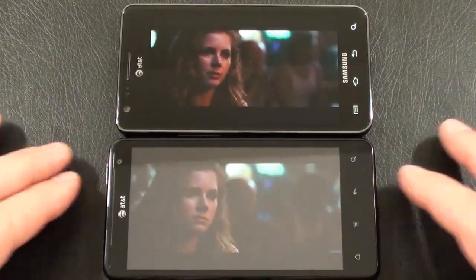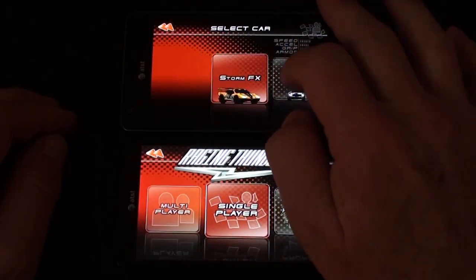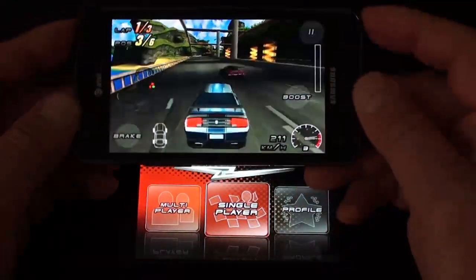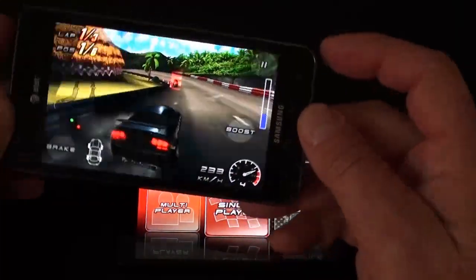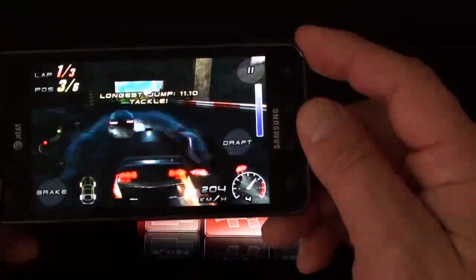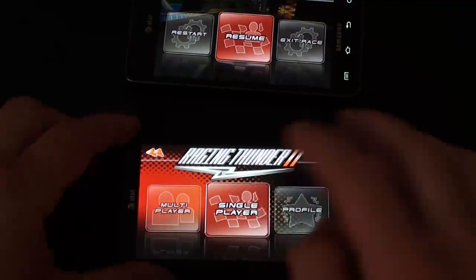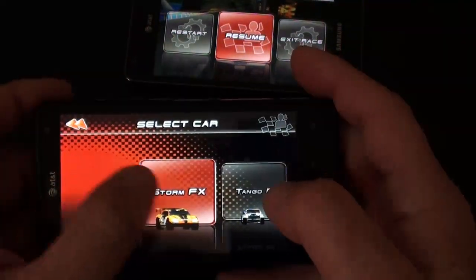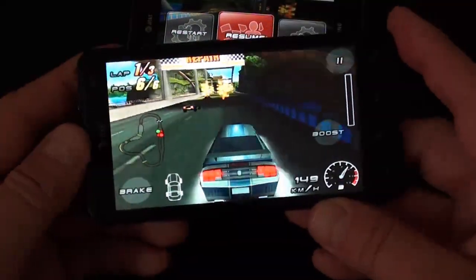Next up, let's take a look at Raging Thunder on both. This is the Galaxy S2 — nice start. That's the Galaxy S2 done. Now the same thing on the HTC Vivid — not quite as good a start.